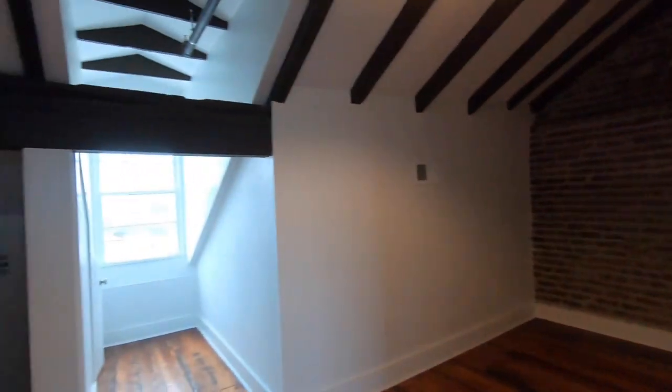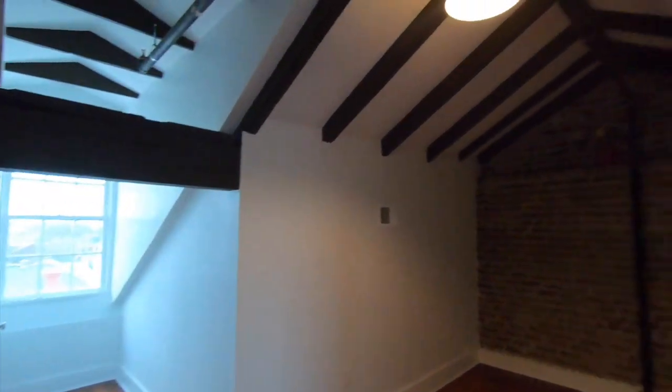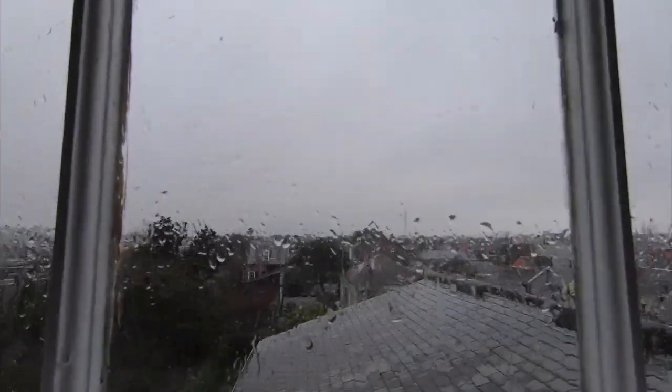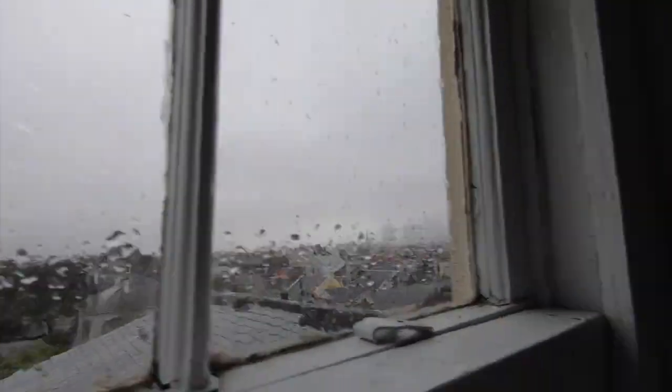It's almost like a loft space with these beautiful vaulted ceilings. Being even higher up, our views are really spectacular up here. There's tons of storage throughout this space — very cleverly done.